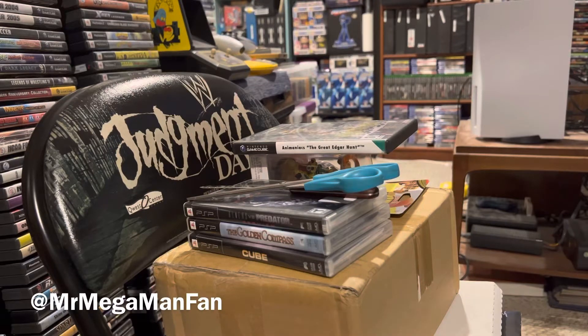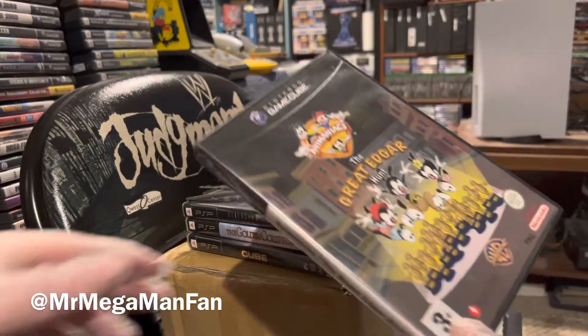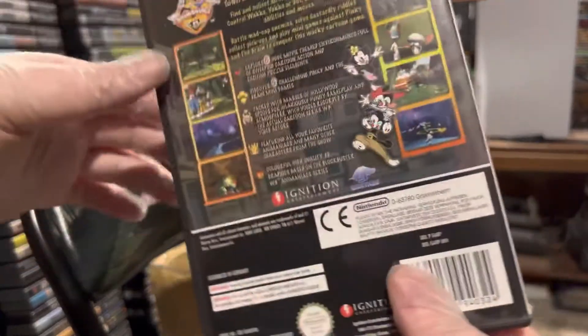Hello Megamaniacs, this is Mr. Mega Man Fan — like, share, comment, subscribe, you know all the things to do. It's another Mega May pickups video.